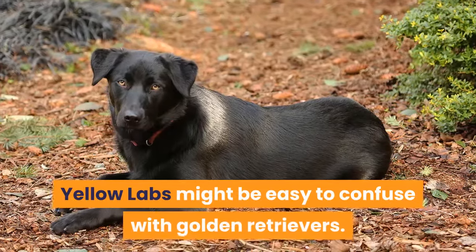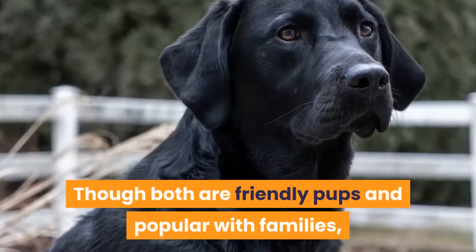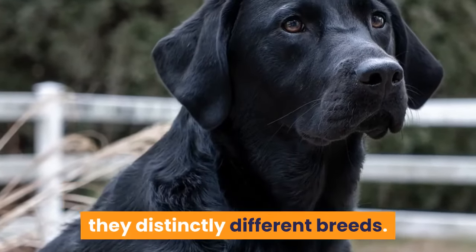Yellow labs might be easy to confuse with golden retrievers. Though both are friendly pups and popular with families, they are distinctly different breeds.